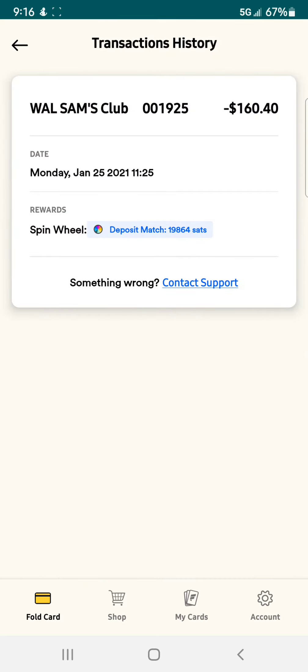But as you can see, this transaction right here — I went to Sam's Club, spent $160, spun the wheel, and it gave me a reward: deposit match. It gave you a certain percent of however much money you deposited into your Fold account and spent. I think it was 6 or 7 percent or something, and it ended up being 19,864 Satoshis, which is pretty awesome on a $160 purchase.